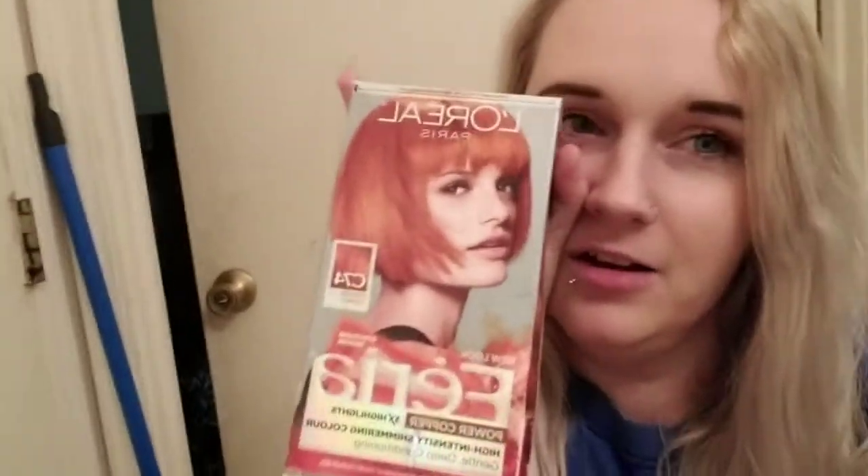But I wanted to show it because it's going to be so different for me that I need to show it, just in case I fall in love, going from blonde to this color.